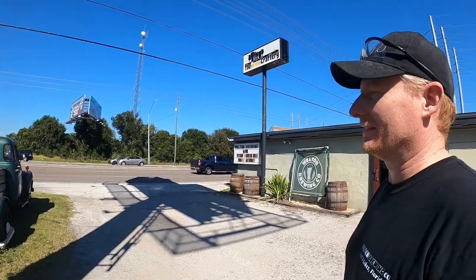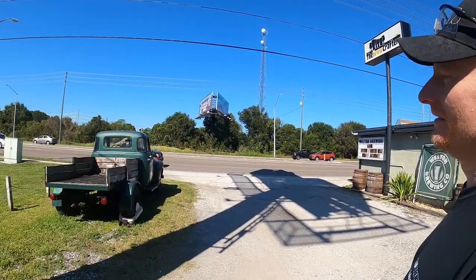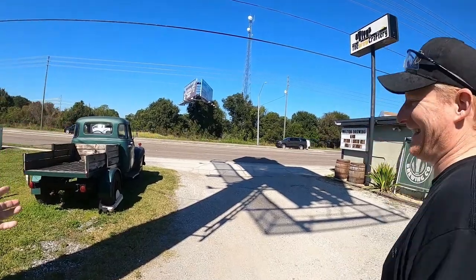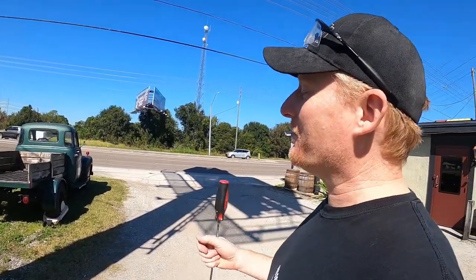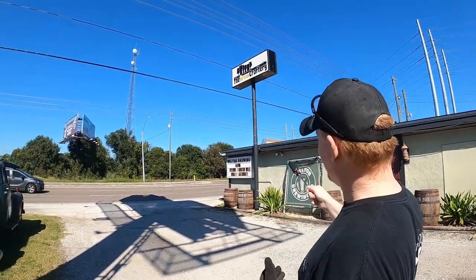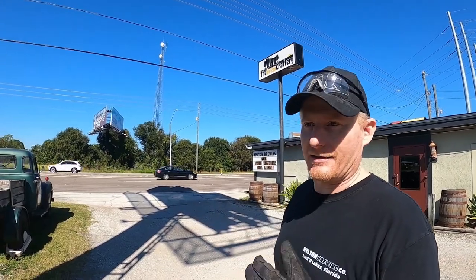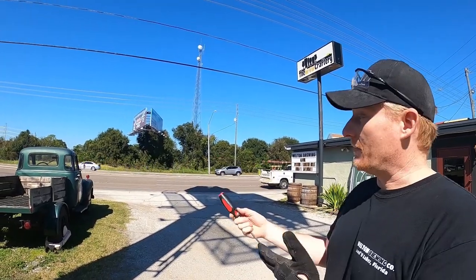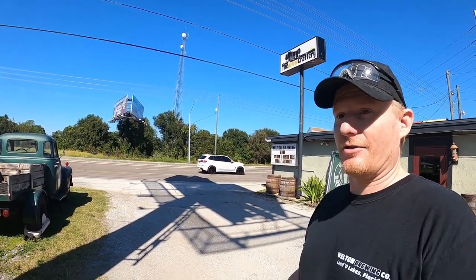So I met Brandon here — it's a real 1953 Chevy. I asked how it ended up here, and he said they found it in Punta Gorda. Because they had a lot of restrictions with signage, they decided to use something on wheels since that's allowed, so they picked this up strictly for signage.